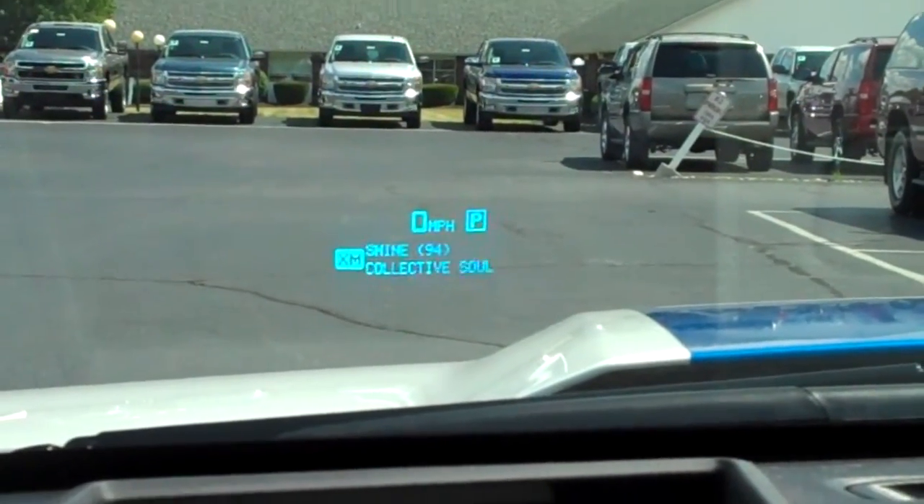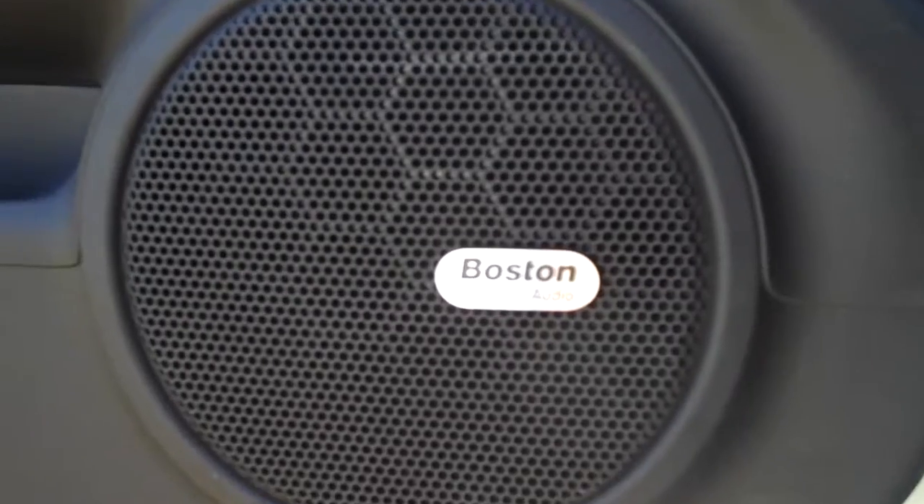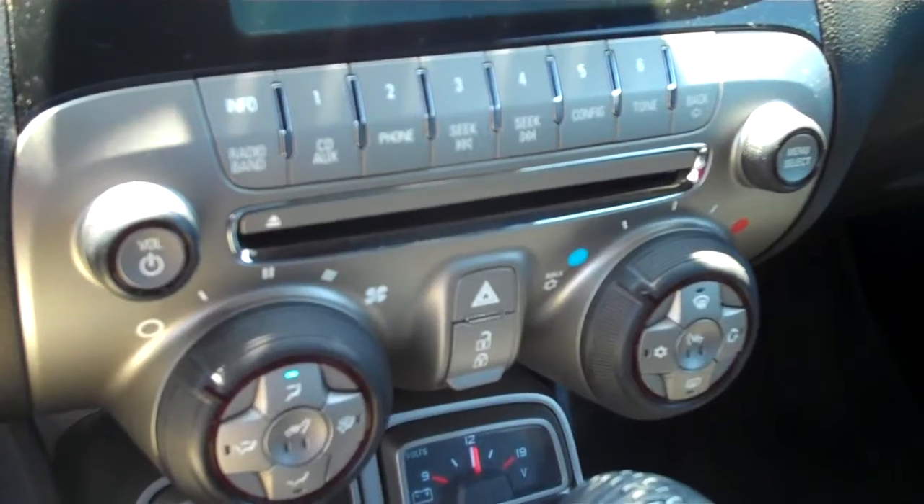You also get a heads-up display, which will tell you a little more than just your miles per hour. You also get a four-pack of auxiliary gauges in front of the shifter, a Boston Acoustic Sound System with a CD player, as well as a USB and auxiliary input.